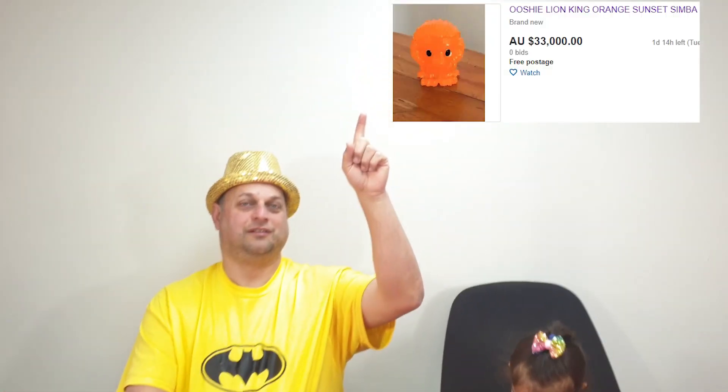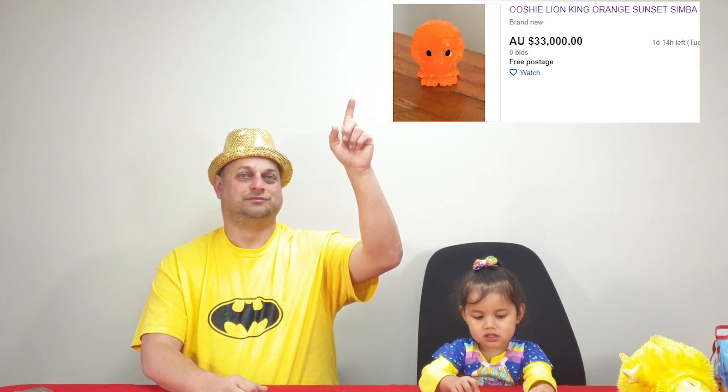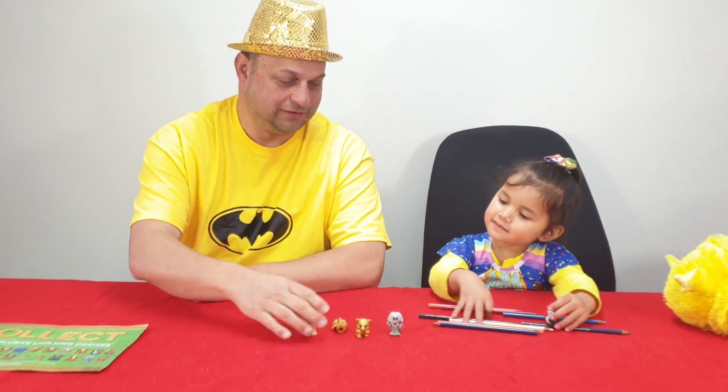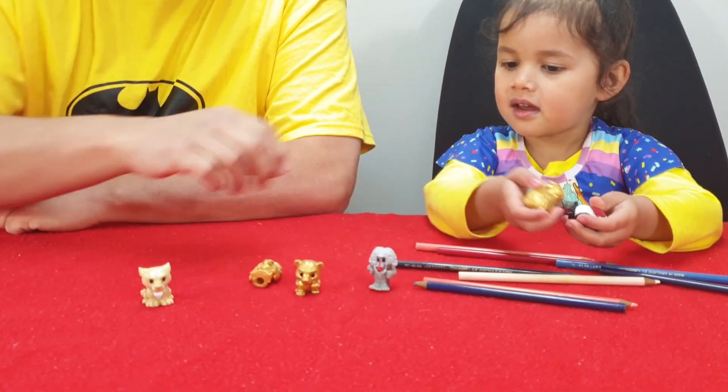And then the last one, the rarest one of them all at the top here, is the Cup Simba. I don't know how much it would be. So what are these — do you have any rare ones?